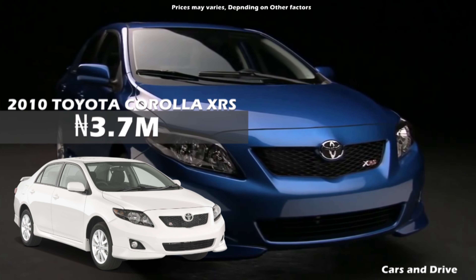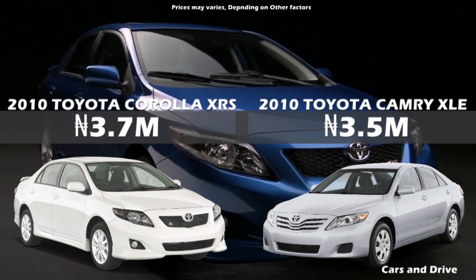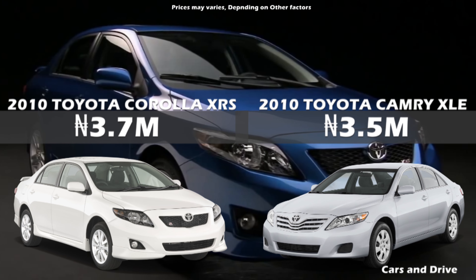Surprisingly, the Corolla is even far more expensive than its bigger, more-equipped big brother, the Camry, in the same year range.